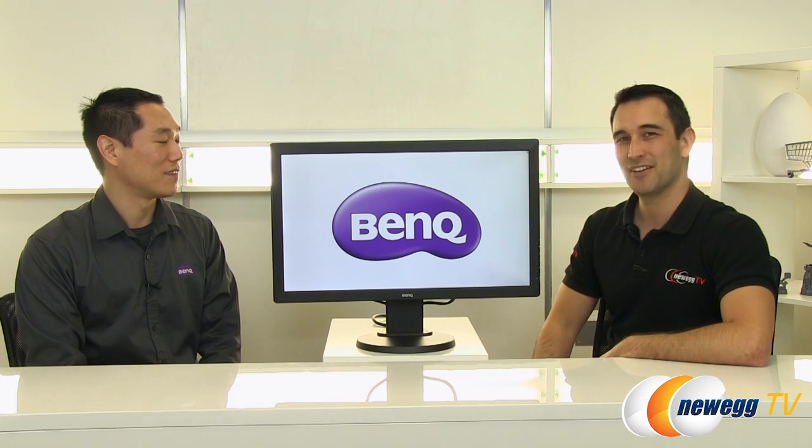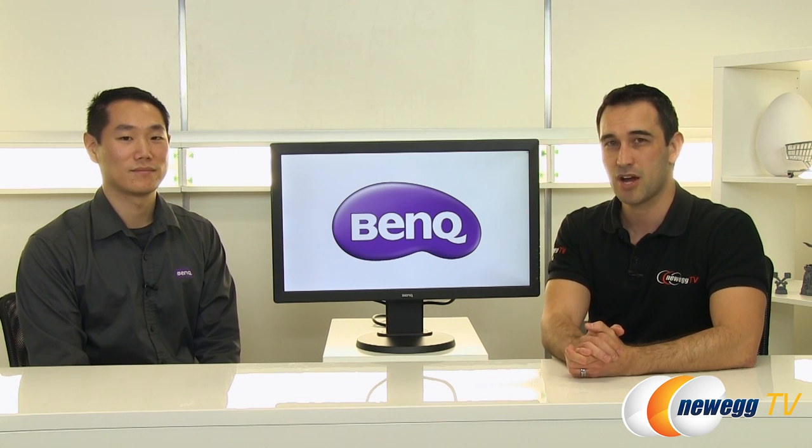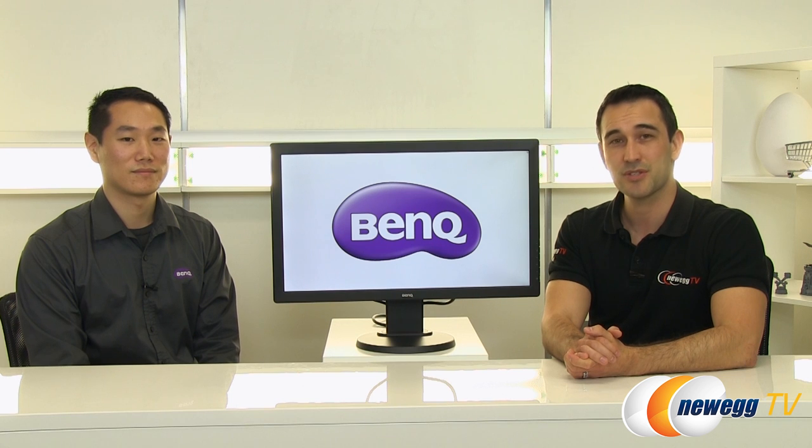These are the monitors used at major gaming tournaments worldwide — on the final stage, by pros and sponsored players, especially those who stream because of the HDMI out. If you're on Twitch or capturing YouTube videos, this is the monitor you want. Thank you so much Ron for coming in and talking about these two monitors, and thanks to everyone watching. Click like if you enjoyed it, subscribe to our YouTube channels, and we'll see you very soon.